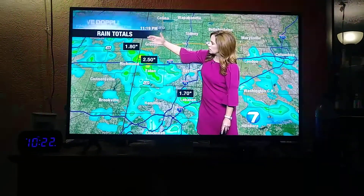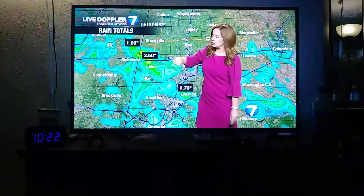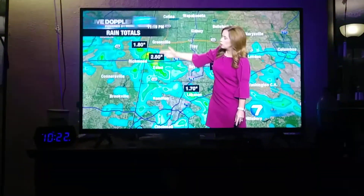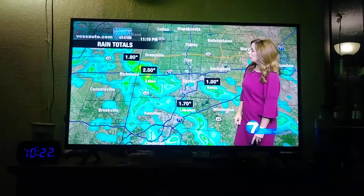We had this band of very heavy rain from Wayne County, just outside of Richmond, into southern Dark County and Preble County. We had over 2 and a half inches of rain in a lot of locations there.